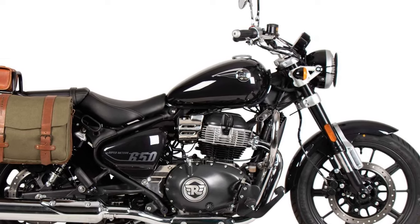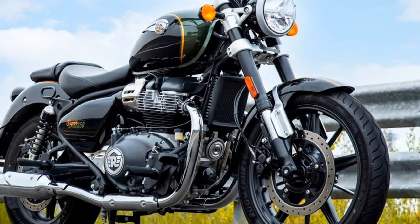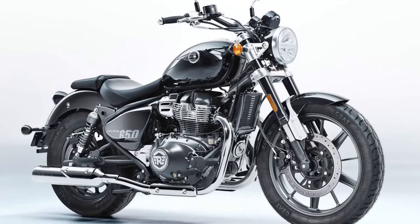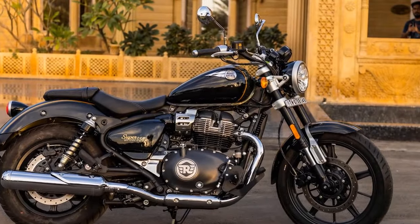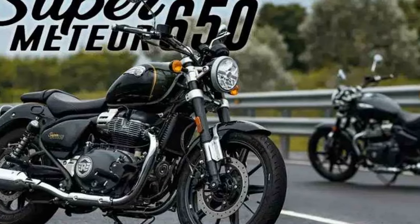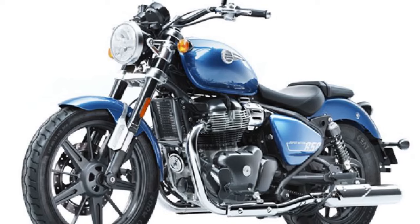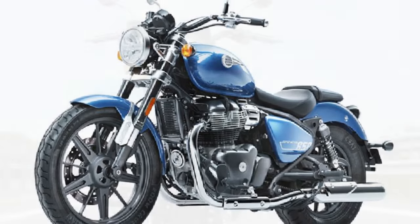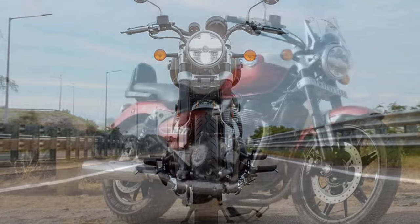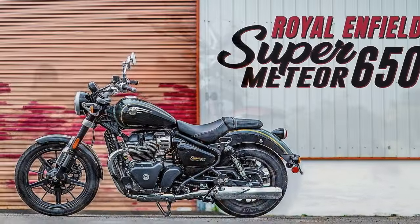Starting the 648cc parallel twin reveals a soft rumble, and the cable-actuated clutch offers great feel with a manageable engagement range. The engine produces ample usable torque at lower RPMs, facilitating easy riding in higher gears without sacrificing performance. Even at speeds exceeding 90 mph, the Super Meteor 650 maintains smooth and powerful performance without uncomfortable buzzing. Departing Dallas and onto the highway, I could effortlessly shift up to fourth gear and maintain a smooth cruise at speeds as low as 20 mph, with the gearbox transitioning swiftly and decisively whether using the clutch or not.